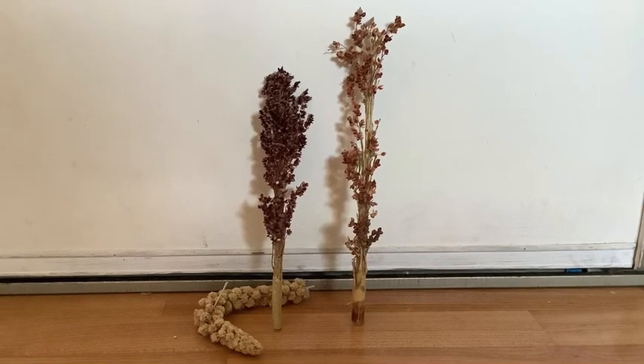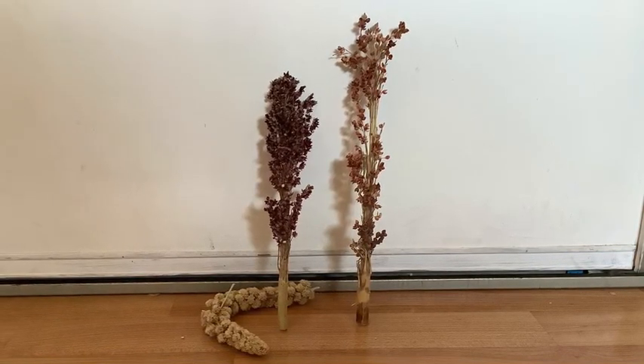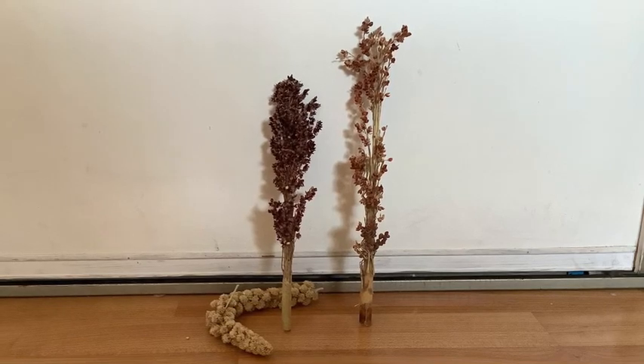Sprays are great for hamsters. Because hamsters forage, it is great for them to pick off the seeds — it'll keep them entertained.